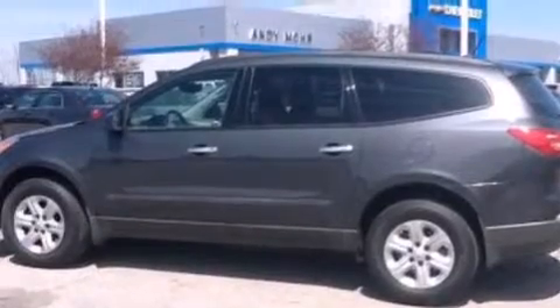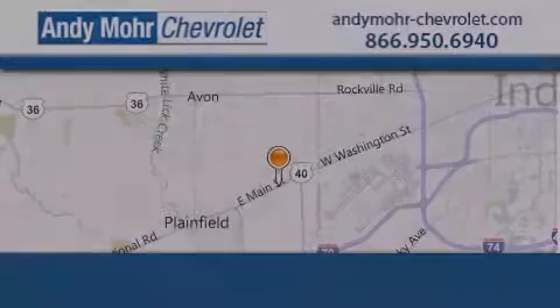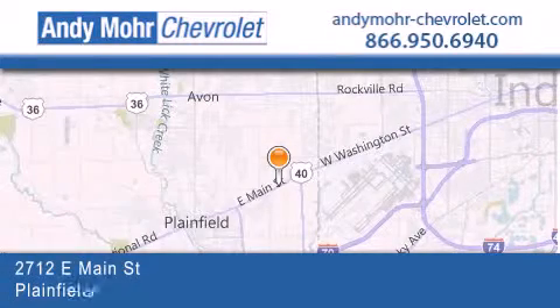This automobile won't last long at this price. Call and arrange a test drive now. Andy Moore Chevrolet is the place to find new Chevrolet cars as well as pre-owned cars in Indianapolis.